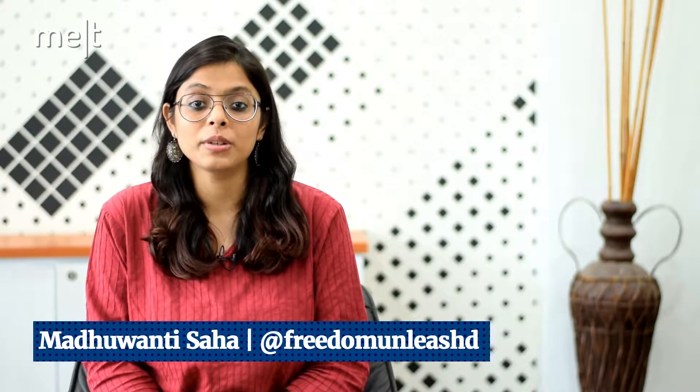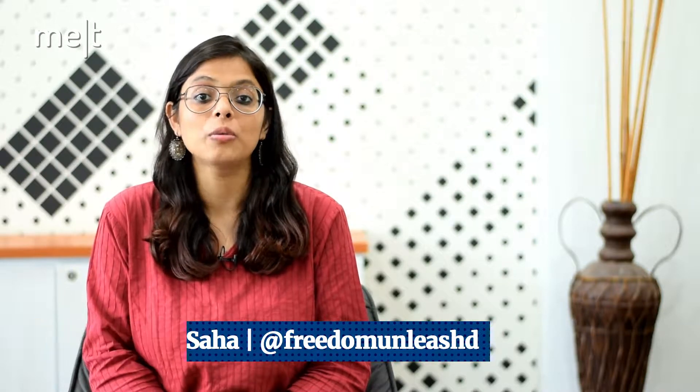Hello and welcome to a fresh new edition of Creative Picks. This is Madhuwanti, and this week I will be reviewing marketing activations by Lego, Ikea, and Starbucks.